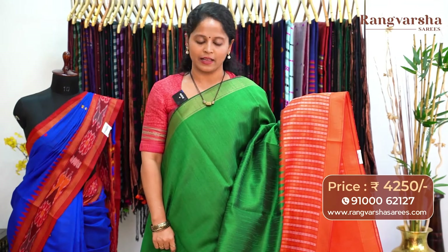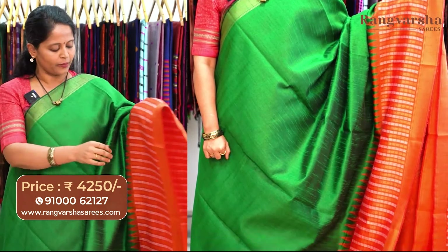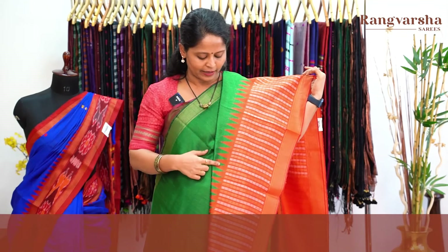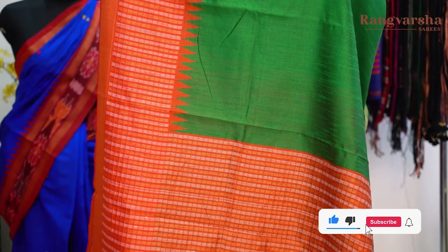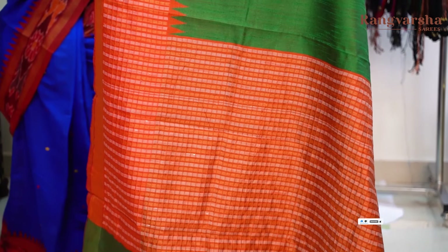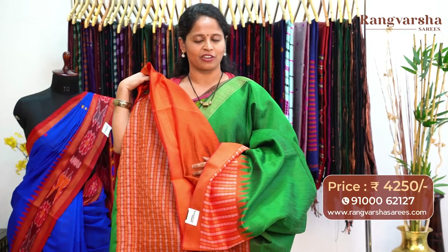The next one is a green colour Khadi pure Patto saree with gold zari weave borders on both sides. The body is plain throughout, and at the bottom there is a 15-inch contrast orange colour with beige and white colour combination checks pattern border with temple weave. Very festive colour combination. The pallu is orange base with the same checks pattern weaving. The saree comes with an orange colour blouse, priced at Rs.4,250, free shipping.